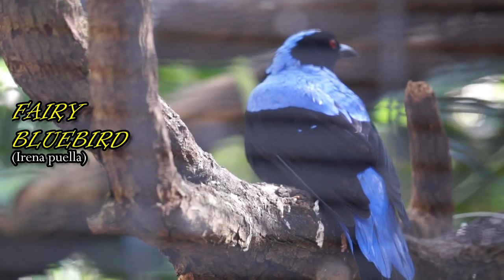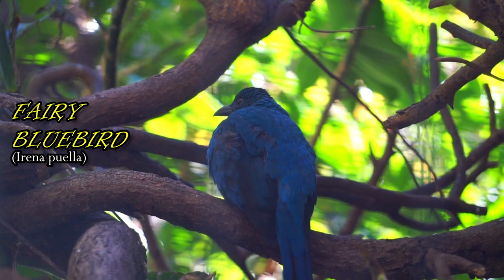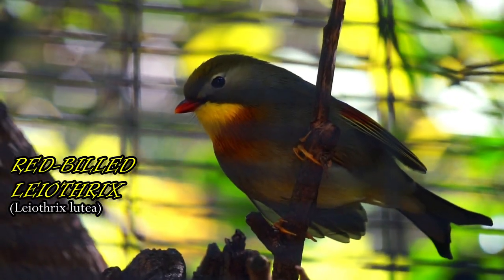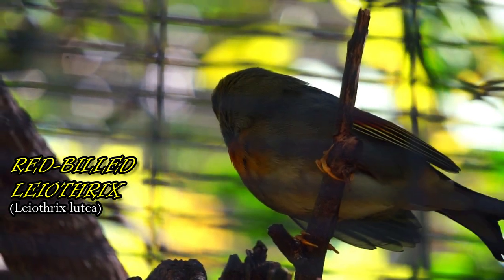Adult fairy bluebirds mainly eat fruit and figs, but they feed their chicks beetles and termites. This species belongs to a group of birds called the babblers, known for their distinctive melodies.